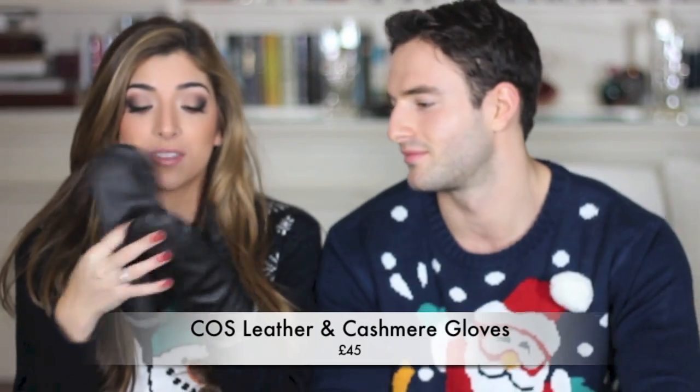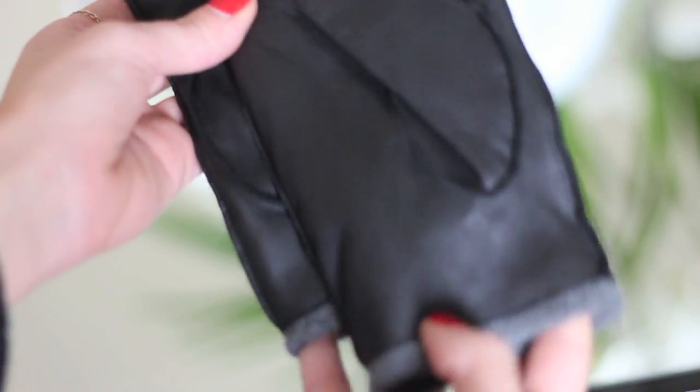These COS gloves are just to die for — leather on the outside with cashmere on the inside. They're so soft and keep your hands snug and warm. There's also a beautiful COS cashmere scarf in black — also available in blue and grey. It's unisex, really simple, can't go wrong with it. A perfect gift for someone you don't know what to get.